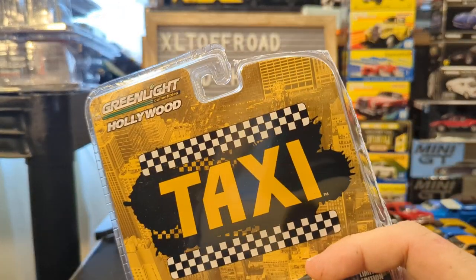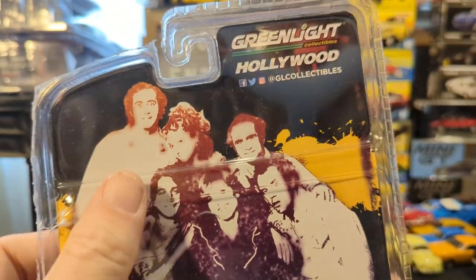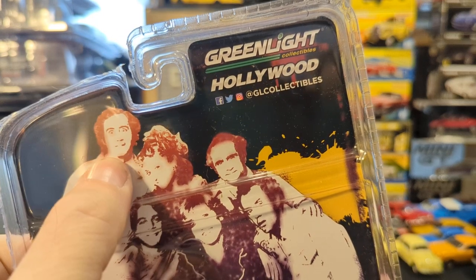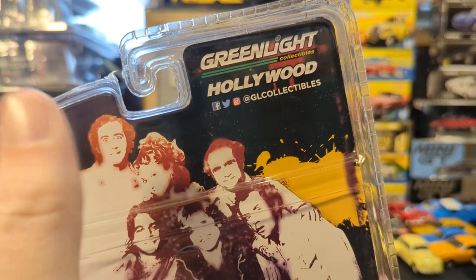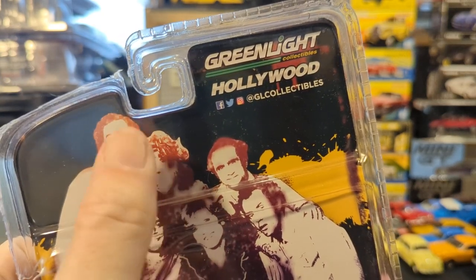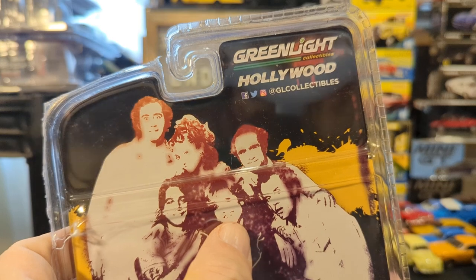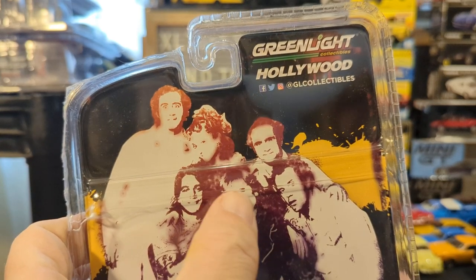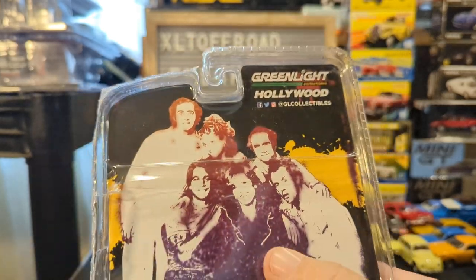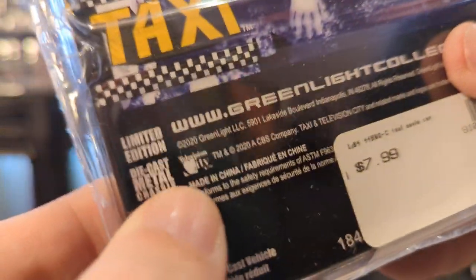This is the Green Light, which should be true 1:64. Let's see what we have here. Andy Kaufman tragically died young. I forget her name — she was also in The Princess Bride. Danny DeVito, Tony Danza, and this really pretty redhead that everybody thought was going to be huge. And then Doc Brown from Back to the Future — Christopher Lloyd. This is a 2020 copyright, so let's see — this should be pretty cool.